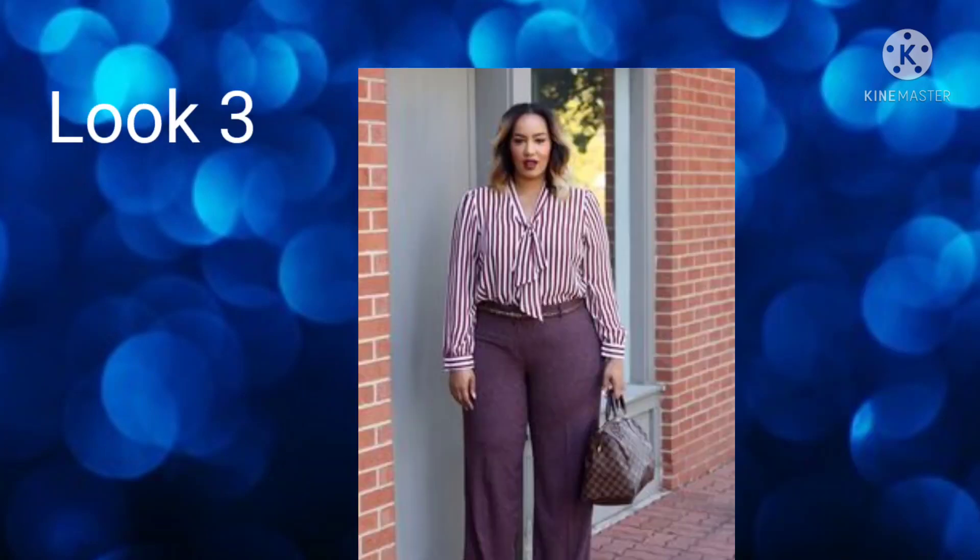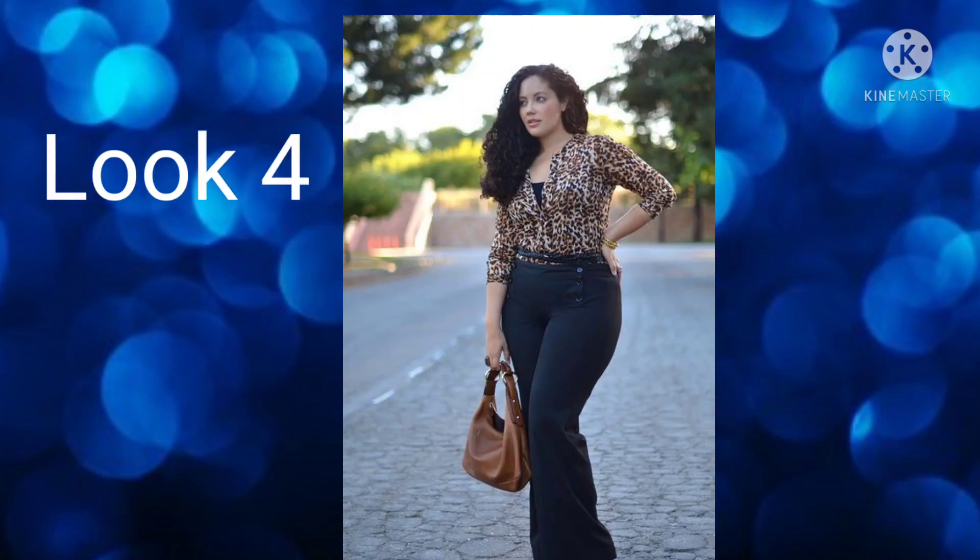Look number three is really nice — a nice blouse paired with casual business attire pants and a nice bag. It's not excessive and not too casual. Look number four features a nice blouse with a shirt layered underneath to avoid it being see-through or cut too low. She matched it with nice jeans and a bag — great for orientation class.